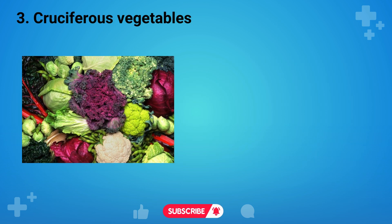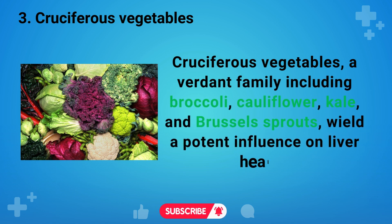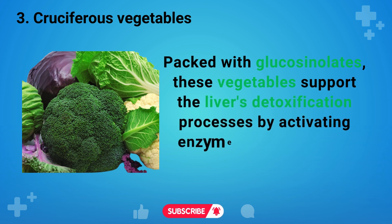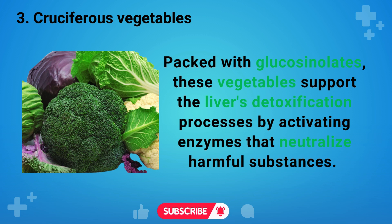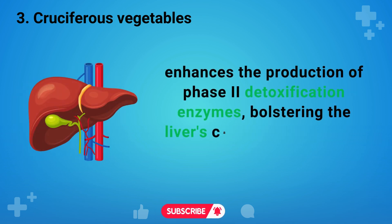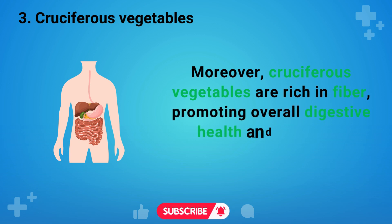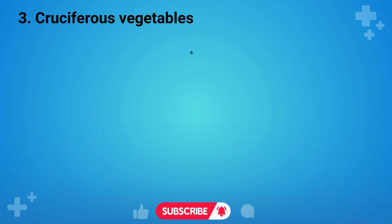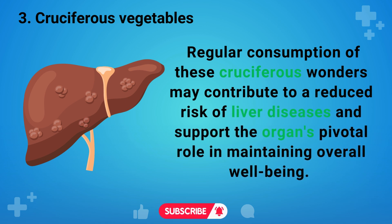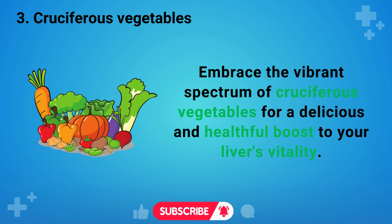The third food is cruciferous vegetables — a verdant family including broccoli, cauliflower, kale, and Brussels sprouts — which wield a potent influence on liver health. Packed with glucosinolates, these vegetables support the liver's detoxification processes by activating enzymes that neutralize harmful substances. Sulforaphane, a powerful compound derived from glucosinolates, enhances the production of phase II detoxification enzymes, bolstering the liver's capacity to eliminate toxins. Moreover, cruciferous vegetables are rich in fiber, promoting overall digestive health, and indirectly benefiting the liver. Regular consumption may contribute to a reduced risk of liver diseases.